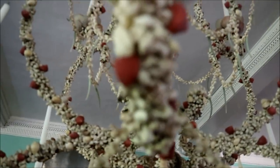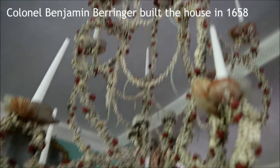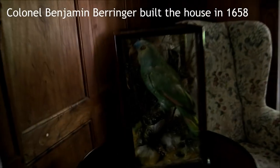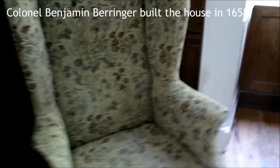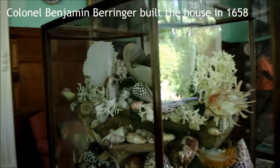Look at that — it's made out of shells. You guys see this? The chandelier is made out of shells. Check the parrot. More shells again — some beautiful ones.